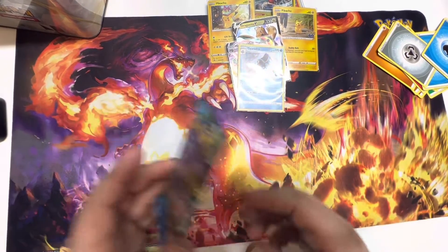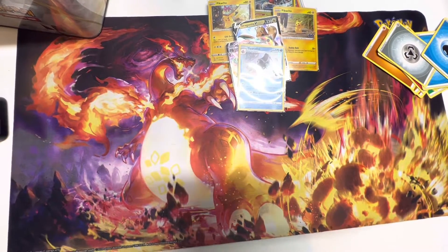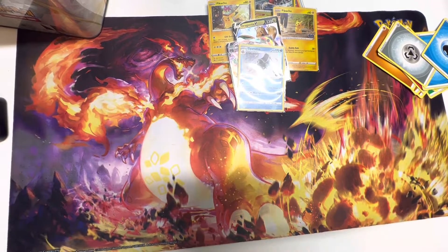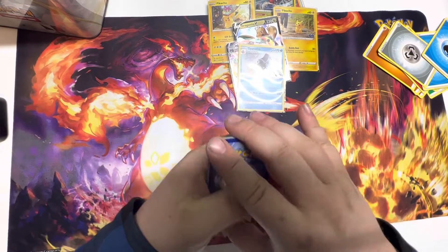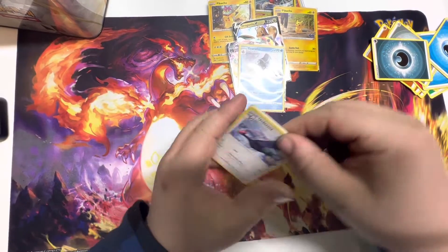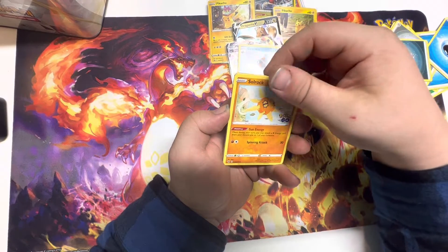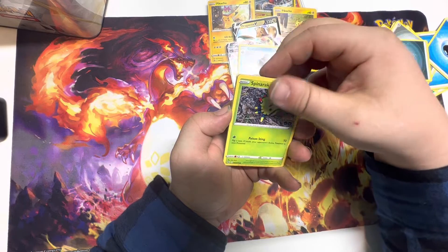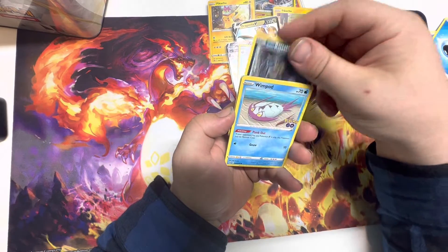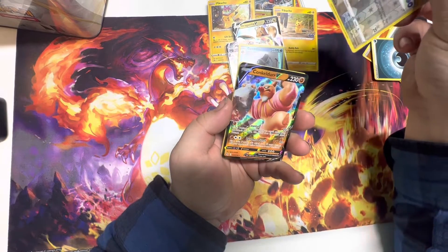There we go, Gyarados holo. To finish up the video — can we get a little last pack magic? We haven't pulled anything crazy yet, just one V and one VMAX. Can I please have a Ditto? We got an Unfezant, a Solrock, a Lure Module, an Aipom, a Spinner Rack, a Rattata, a Wimpod, a Pikachu, a reverse Eevee, and a Conkeldurr V. No Ditto.